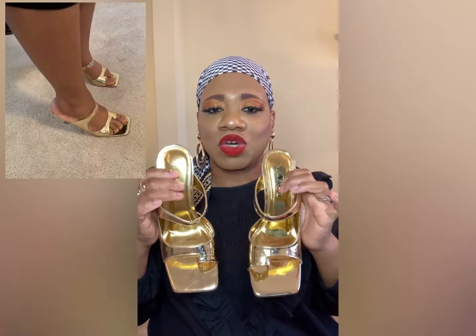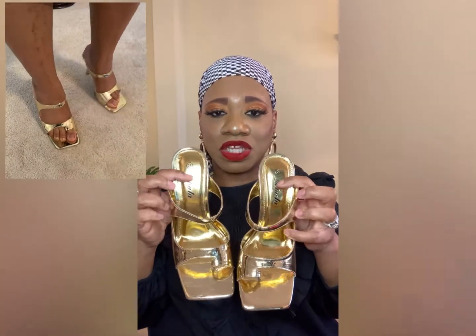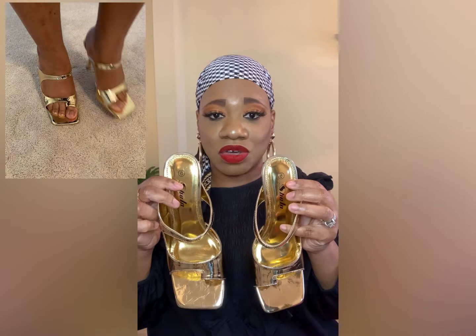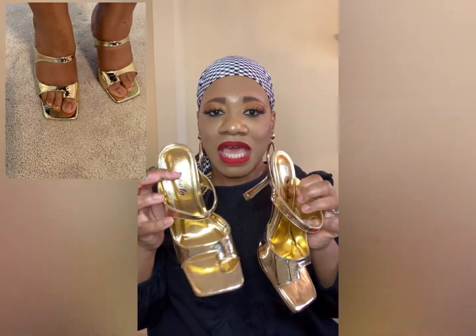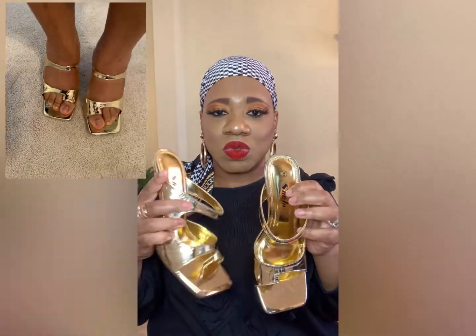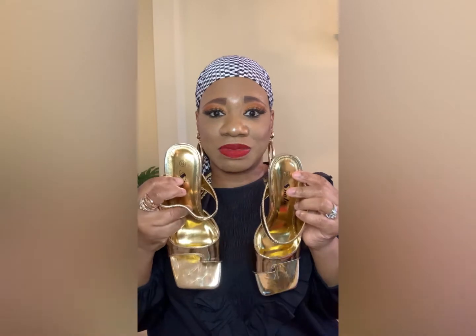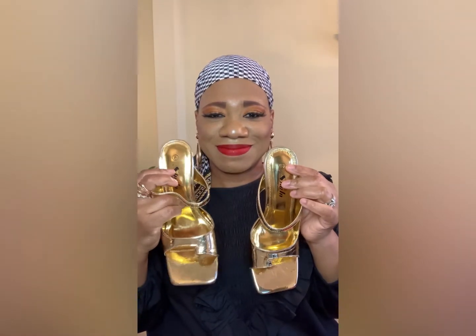My next shoe is from Shein — a really cute gold square-toe sandal. Your toe goes in right at the front. Metallics are going to be really big for spring, so I knew I could get a lot of wear out of these gold sandals. Very cute, nice heel, comfortable — Shein has some cute shoes too.